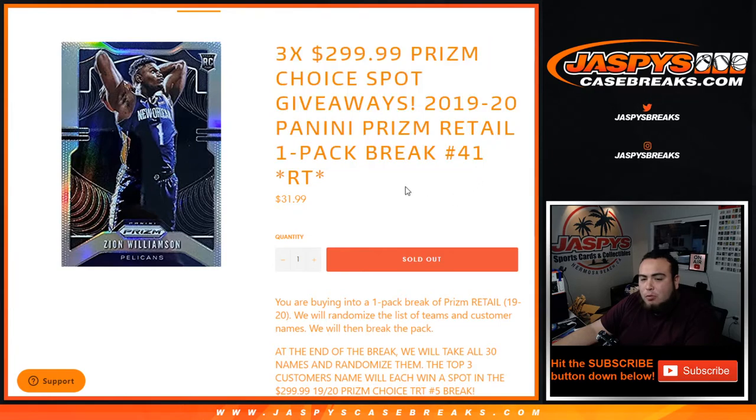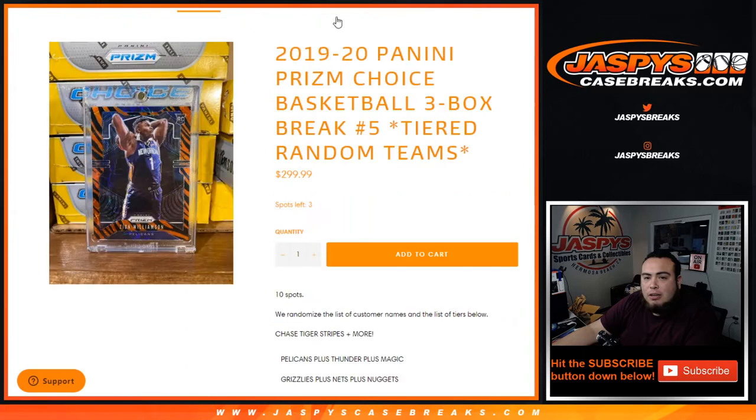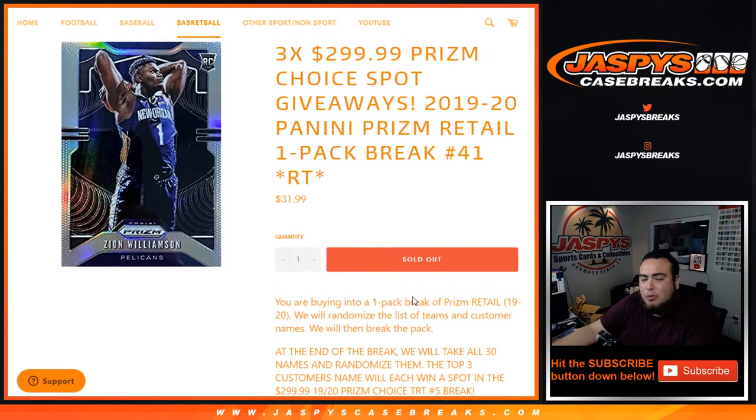One pack break, Roundup Teams number 41. You're buying into a one-pack break of Prism Retail. We'll randomize customer names and teams, then break open the pack and distribute the hits. At the end of the break, we'll take all three customer names, randomize them, and the top three will each win a spot in the $299 Prism Choice Tiered Roundup Teams number 5 break, which is down to three spots left. If no one grabs a spot straight up right now, once I'm done with this I'm going to turn these last three spots into another pack break and you'll have an opportunity to win another spot or three, depending on how many spots you get in the break.